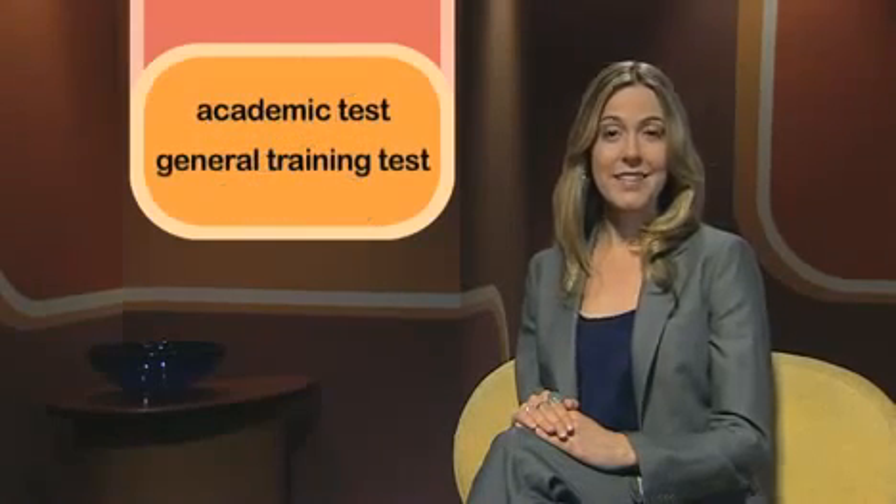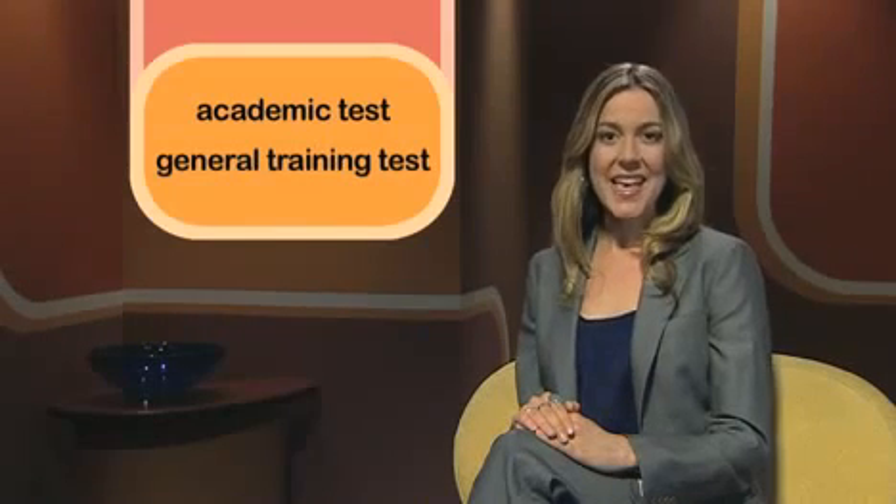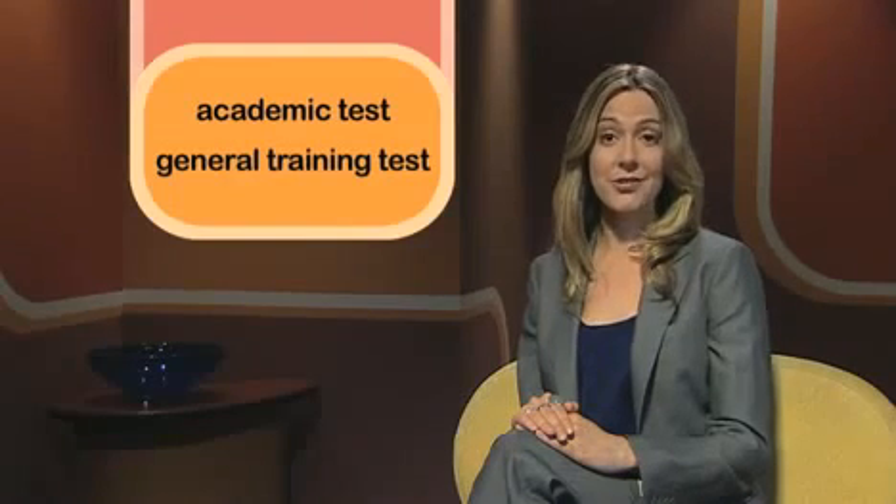The IELTS test has four modules: Writing, Speaking, Reading, and Listening. There are two different tests — the Academic test for tertiary students and professionals, and the General Training test, which is for immigrants and people going on to vocational training. Both tests have the same speaking and listening modules but different reading and writing modules.